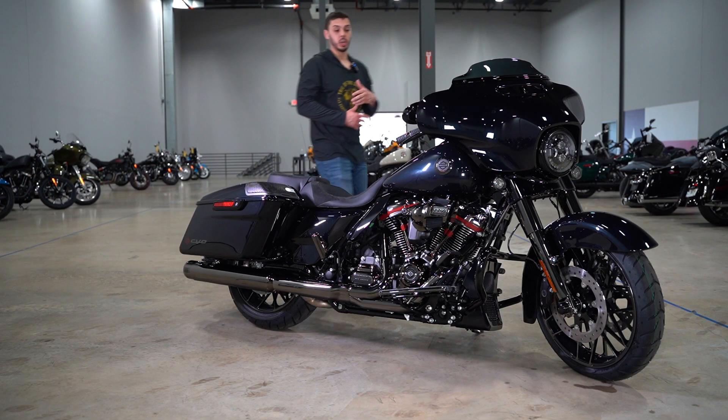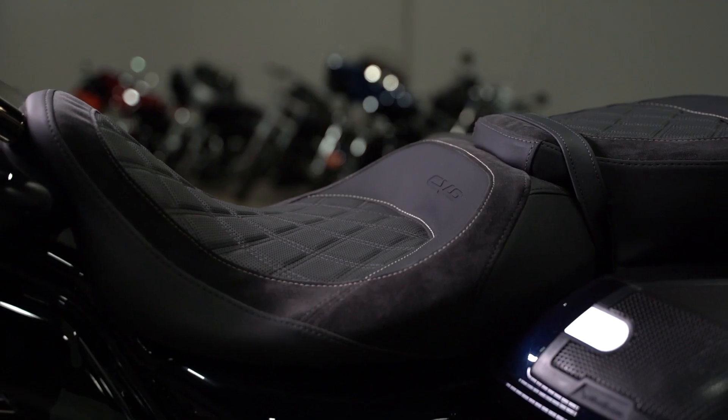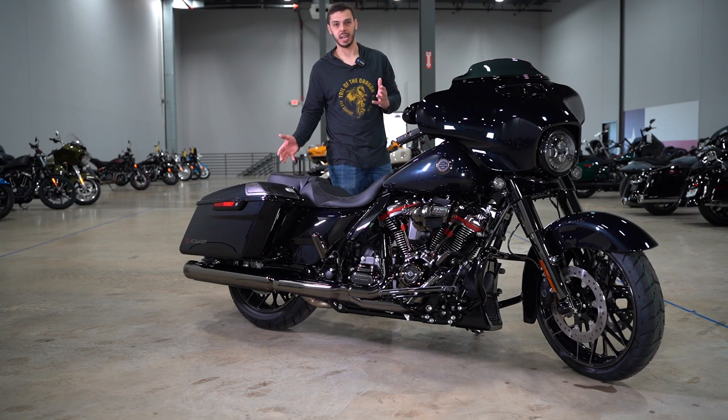Harley has spared no detail on this motorcycle — they've thought of literally everything. Starting with the new Alcantara seats they're doing on the 2022 models. All CVOs have Alcantara lining, they all have different designs, but the Street Glide CVO has a little line that goes around the outside — that's Alcantara.